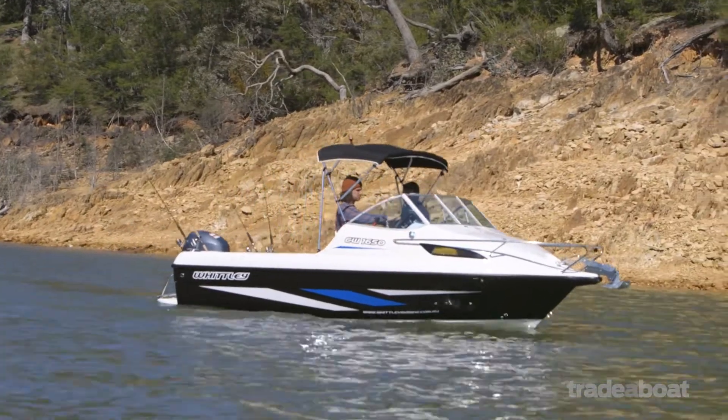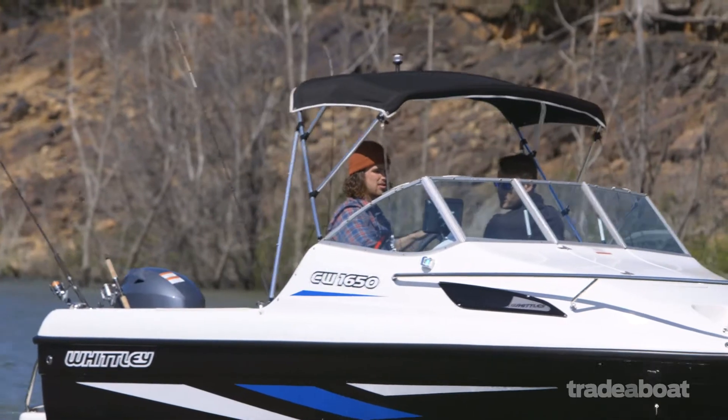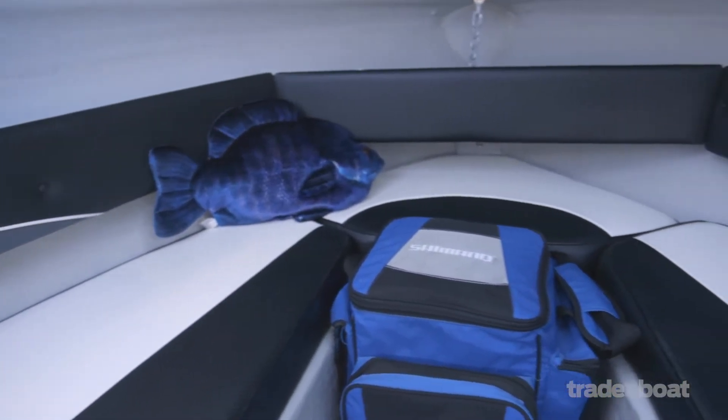The 1650 isn't the world's biggest boat, but what do you expect for a package under $40,000? It has an ample sized cutty which is great for the kids to sleep in, or you could use it for storage.